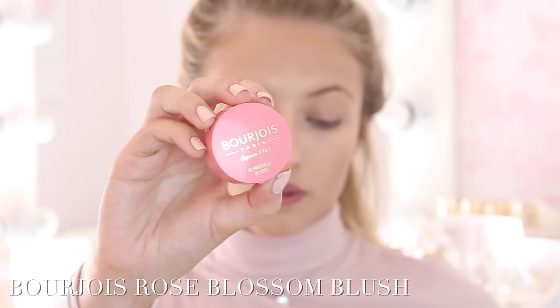Next I'm taking this cute little Bourjois blush in the shade 42 Rose Blossom — just a really classic rosy pink. It has a touch of shimmer and it's very pigmented so you only need the tiniest amount. I'm applying this onto the apples of my cheeks for a really subtle blushy glow. Just make sure you really blend this out to make it look nice and natural — just like it was a bit cold outside and your cheeks went pink.